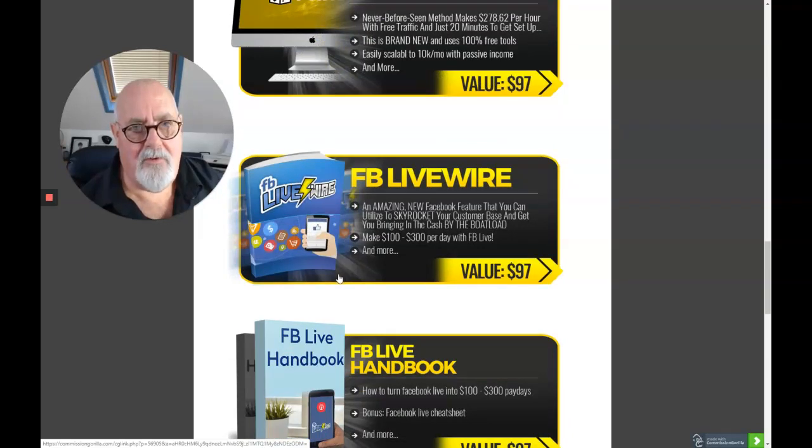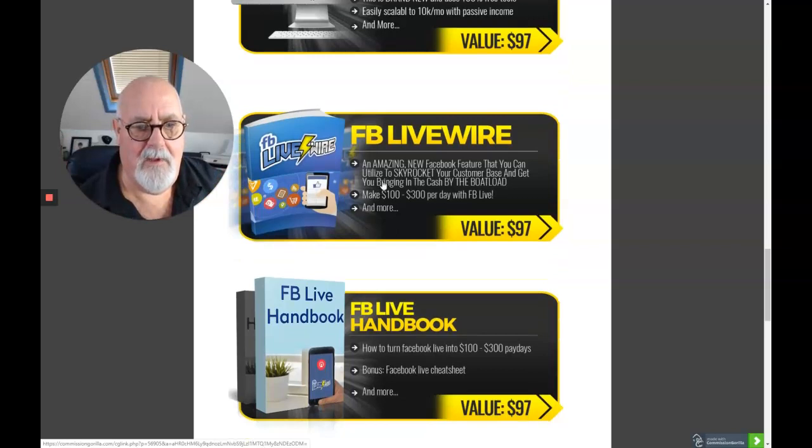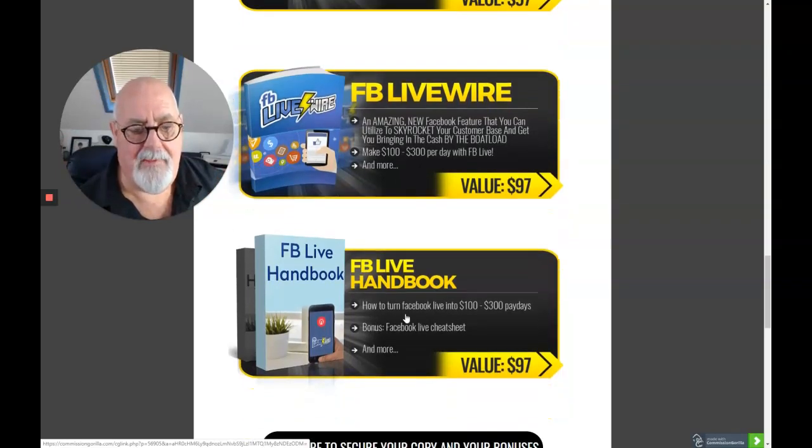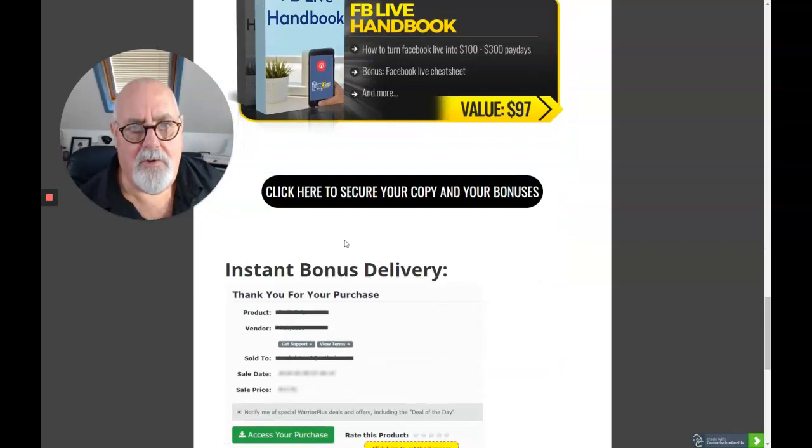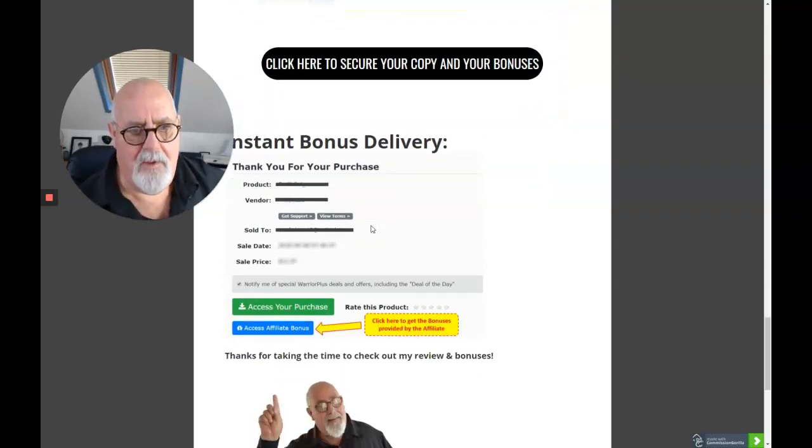Also, if you're interested in social media, Facebook is something else you'll want to explore, because Instagram is part of Facebook anyway — they really lend themselves to each other. So I've got two Facebook bonuses here for you, including the Facebook Handbook. All five bonuses are yours for free if you purchase through my link. All you have to do is click the link below this video — it will take you to the purchase page — and when you go to pick up your product, just click the affiliate bonus button and my bonuses will all pop up for you.